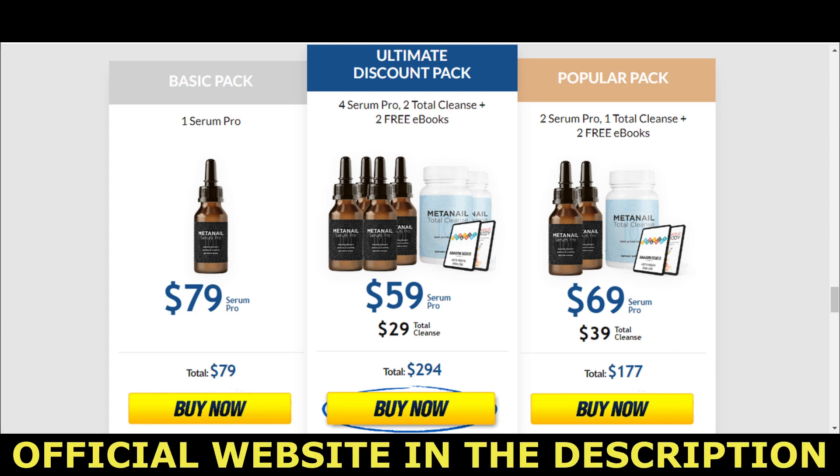Hello, all good? My name is Maria. In this video I will tell you everything you need to know about MetaNail before buying the product. I also have some important warnings for you, so it's extremely important that you watch this video until the end so you don't lose your money.